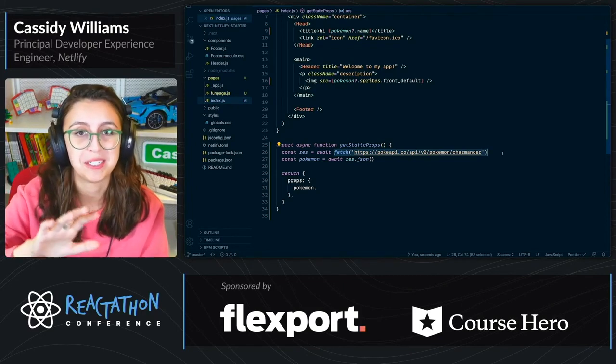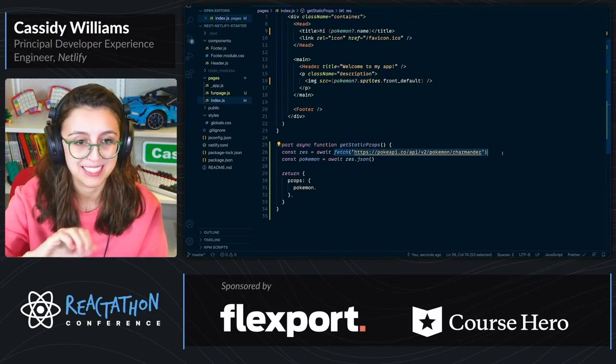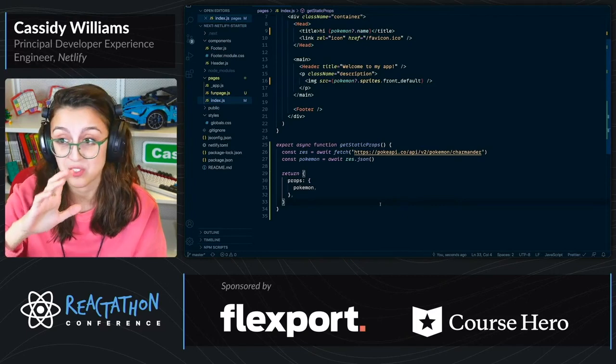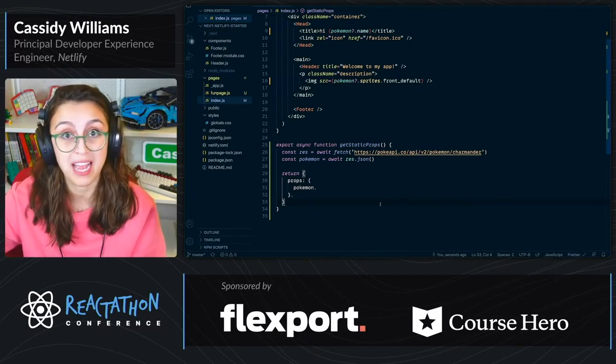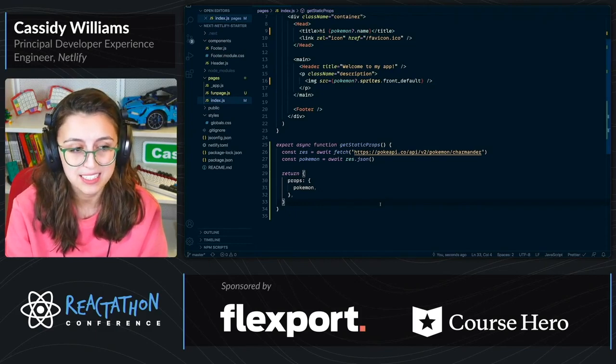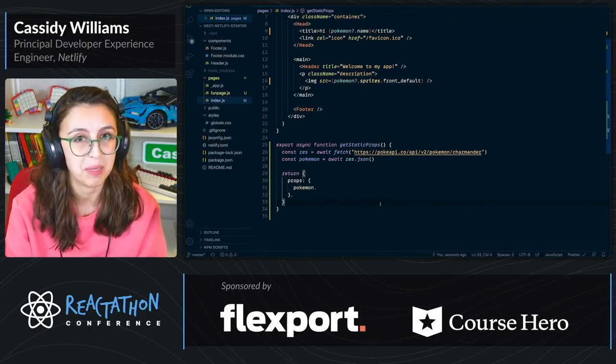Now I've talked a little bit about routes and a little bit about getStaticProps. We can also generate static paths, and so we can build what different paths might be coming from an API route at build time.